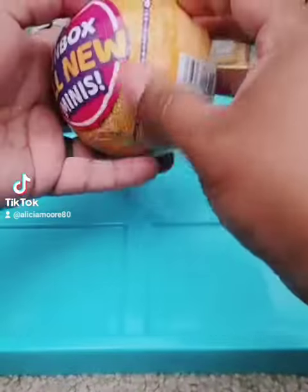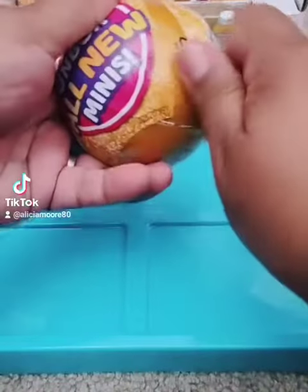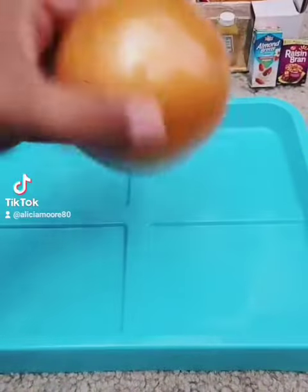Hi guys, let's open a Series 2 Mini Brands Ball. This is Series 2 Wave 2 Balls. You can see they have 130 minis to collect rather than the 70 in the first wave.